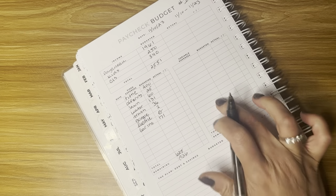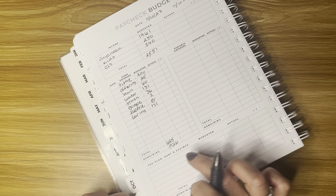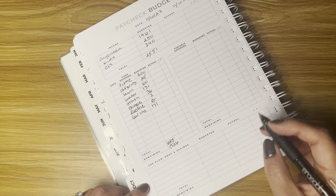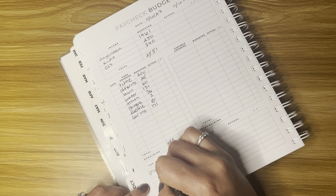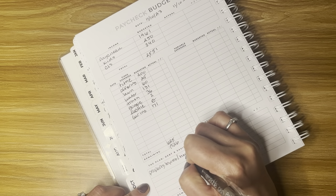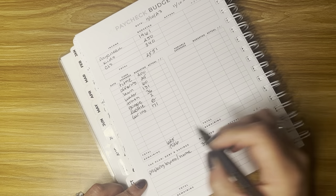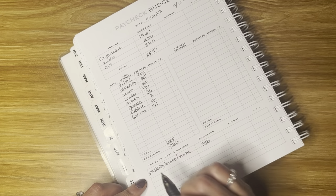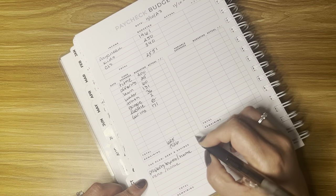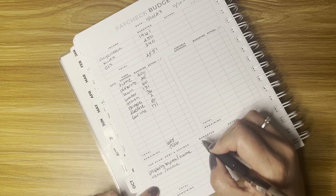Instead of going to variable expenses, we're going to go down to debt and savings. We don't have any debt — we're debt-free. I use this section for savings and investing. So we have to save for our property taxes and home insurance, so every month we save $350. And then every time I get a child support payment, I put that into a renovation home sinking fund, and right now I'm going to send $300.